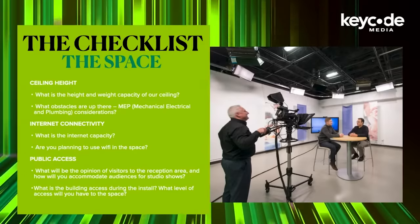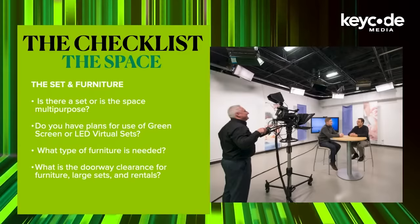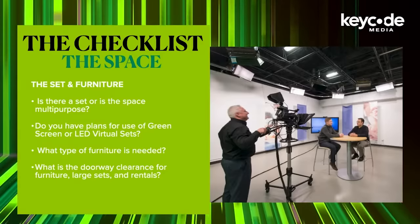What is going to be your building access during the install? What level of access will you have to the space? Set and furniture: is there going to be a set, or is the space going to be multipurpose? Should we have plans for use of green screens or LED virtual sets? What type of furniture might be needed? Do you have enough space to load furniture into the building? What sort of doorway clearance is available — both height and width?